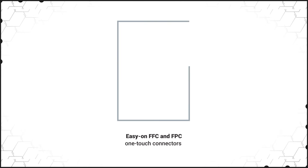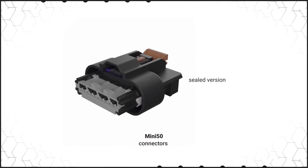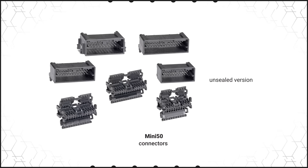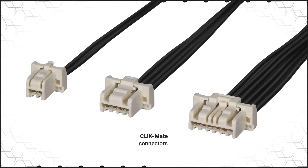Molex also offers robust solutions for signal, data, and other low current applications. Easy-on FFC and FPC one-touch connectors feature one-touch insertion and a lock nail system for high retention force. Mini 50 connectors achieve 50% space savings over USCAR 0.64 mm connectors and are available with or without sealing.